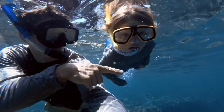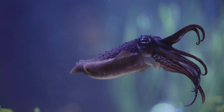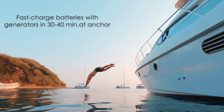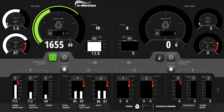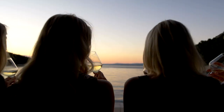Enjoy these benefits while saving fuel, engine hours, and protecting the environment at the same time. E-motion battery packs can be topped up in several different ways. If you're at anchor, switch on your generators for a fast charge in 30-40 minutes, and you're set for another day.